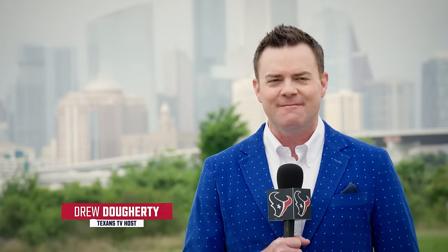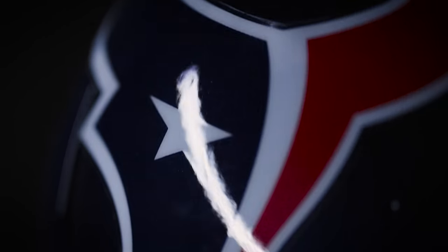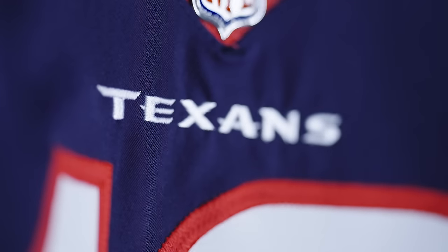We roll on on Texans 360 here on the eastern edge of H-Town. Drew Doherty hosting for you. Where did this genesis of a new uniform take place? When did it start? Well, you got to go back a few summers to some battle red helmets and a newly designed H. Want to know more of that back story? We got you covered.